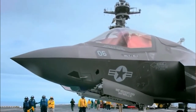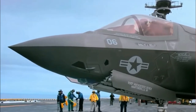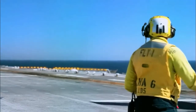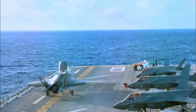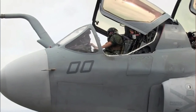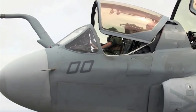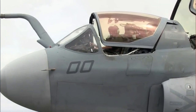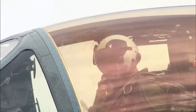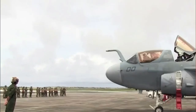The Marine Corps' last Prowler flew for the last time on March 14, 2019. The aircraft was flown from Cherry Point, North Carolina, to the Smithsonian's National Air and Space Museum by four men from Marine Tactical Electronic Warfare Squadron 2. As a tribute to history, the team took a detour over the Northrop Grumman facility in Bethpage, New York, where the plane was produced.